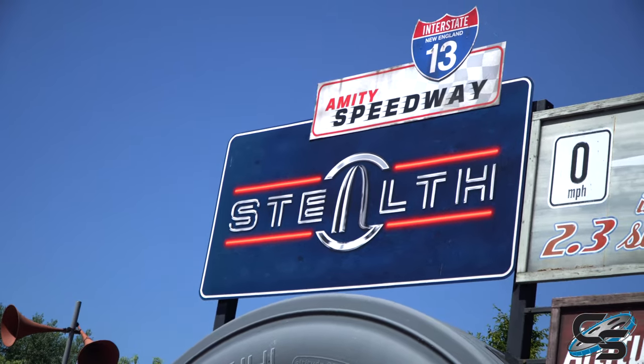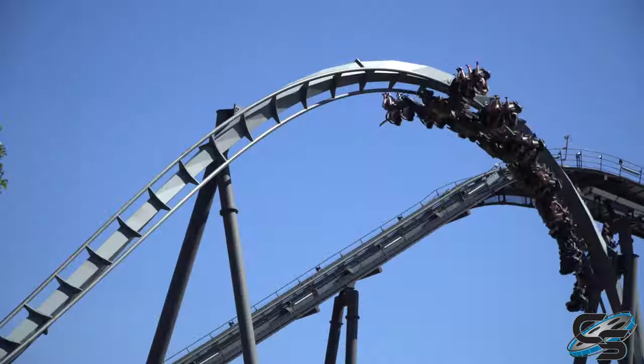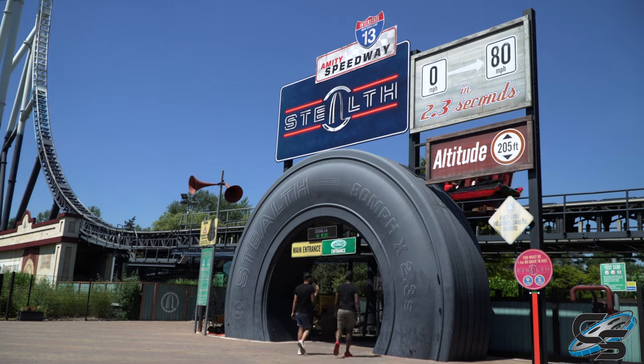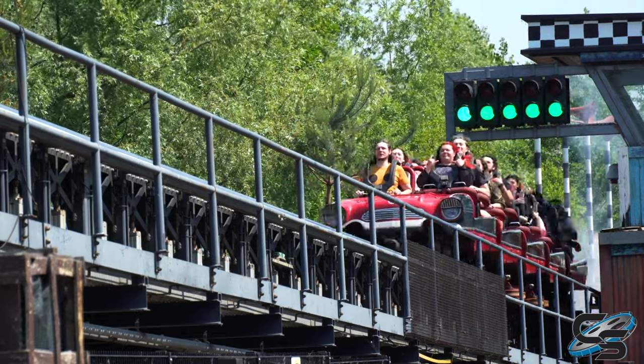I'm not gonna pretend like Stealth has great theming. This is probably one of the lightest-themed attractions at Thorpe Park — it's very loose, especially when you stand next to something like Saw or the Swarm. Stealth is set up like you're entering the Amity Speedway. You enter through a giant tire, and your train is your race car.